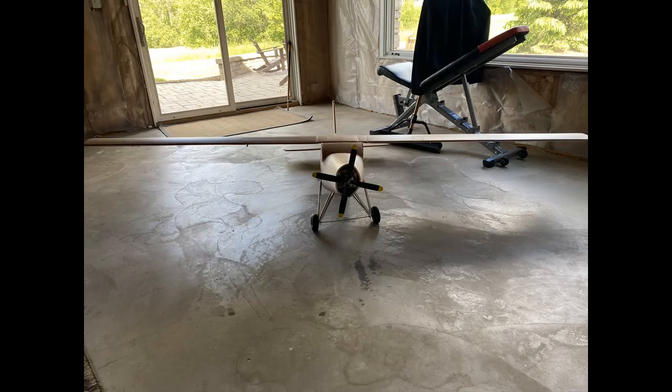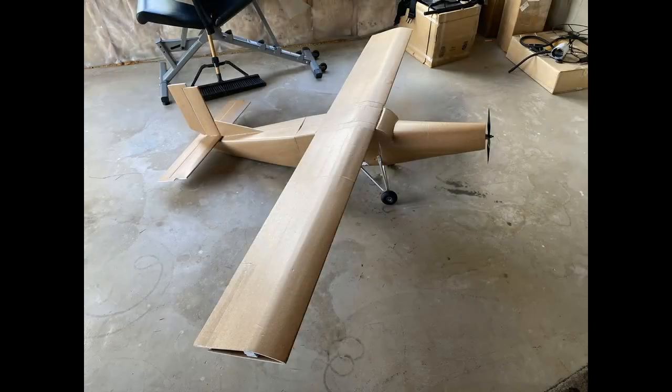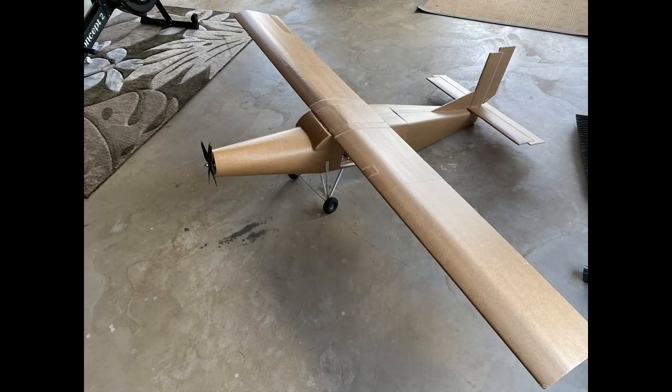Hey guys, thanks for watching this video on the PC-6. Make sure to subscribe to see more plane videos and leave a comment telling us what plane you want us to fly next. Also, check out our website, mcclaireviation.com, to see more awesome planes like this one, and even buy one for yourself. Link is in the description.